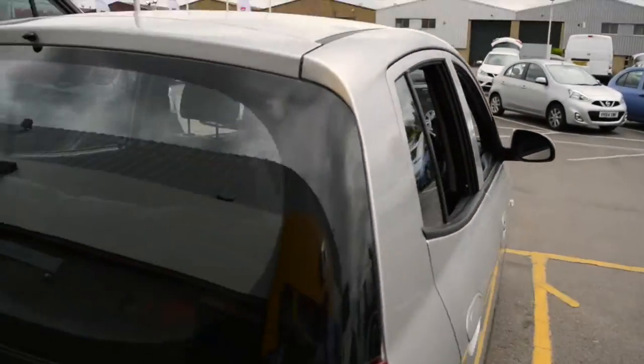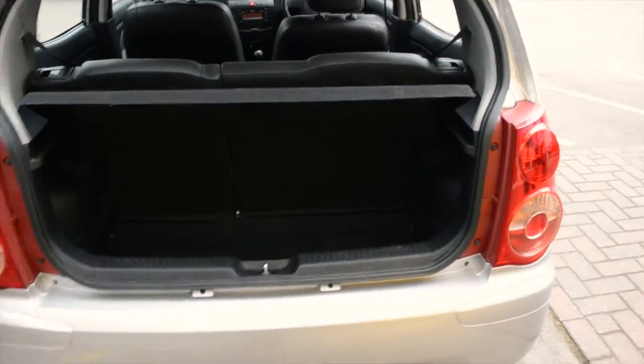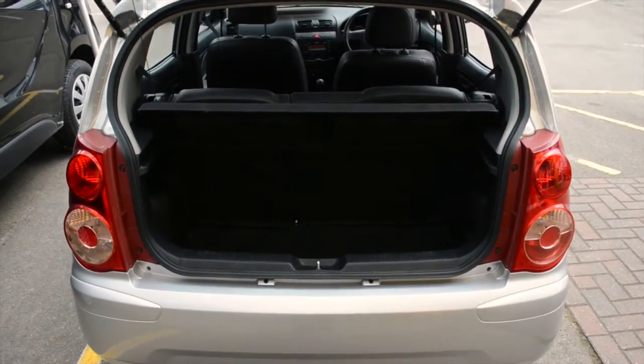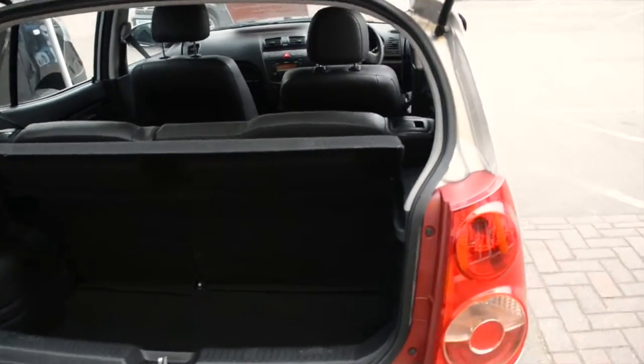If we have a look inside the tailgate area of the vehicle, you will see it's still got quite a sizeable boot space considering the size of the car — it's a small hatchback. The vehicle also comes with a spare wheel.